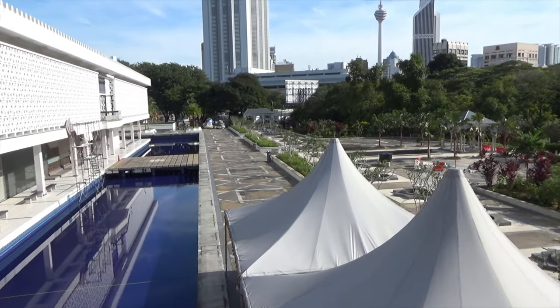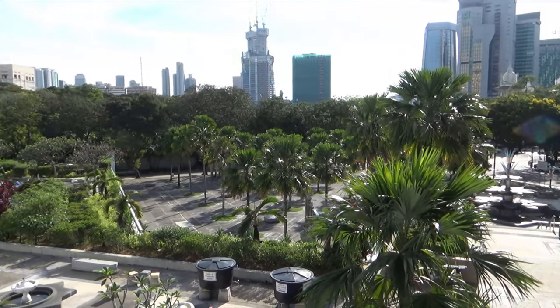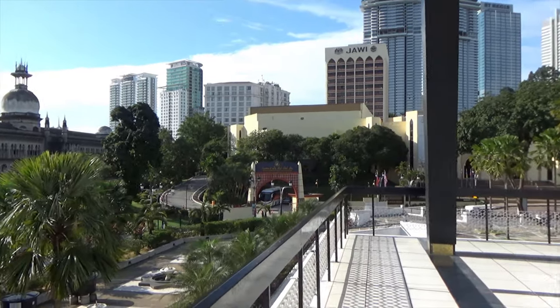15,000 people can pray in the mosque together and it is situated among 13 acres of gardens in the heart of Kuala Lumpur. There were many reflecting pools and fountains throughout the mosque. A sense of tranquility and peacefulness existed throughout the complex.